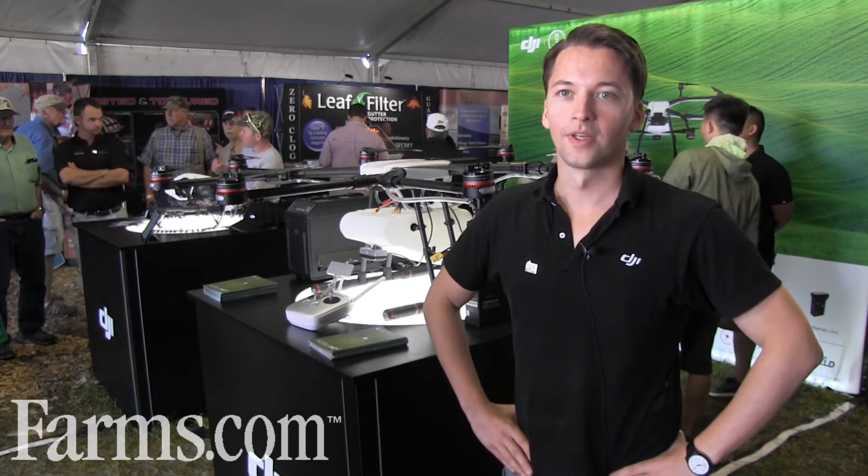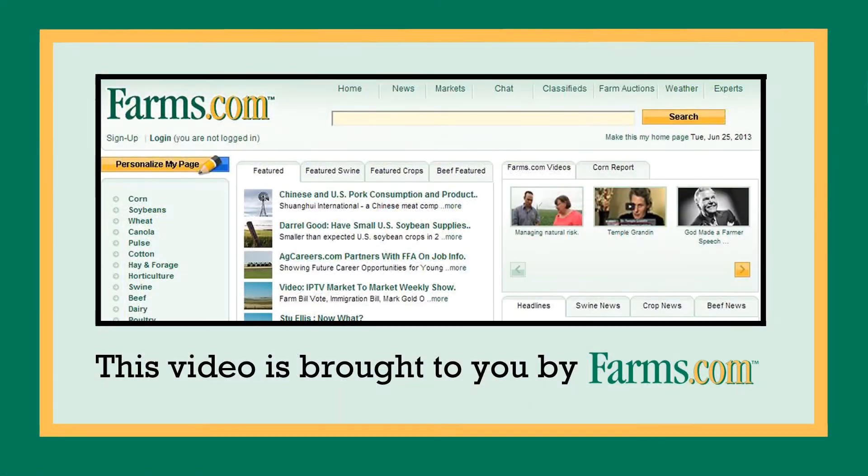So get in touch with your local dealer, or if you have any questions, just visit enterprise.dji.com for more information. This video is brought to you by farms.com.